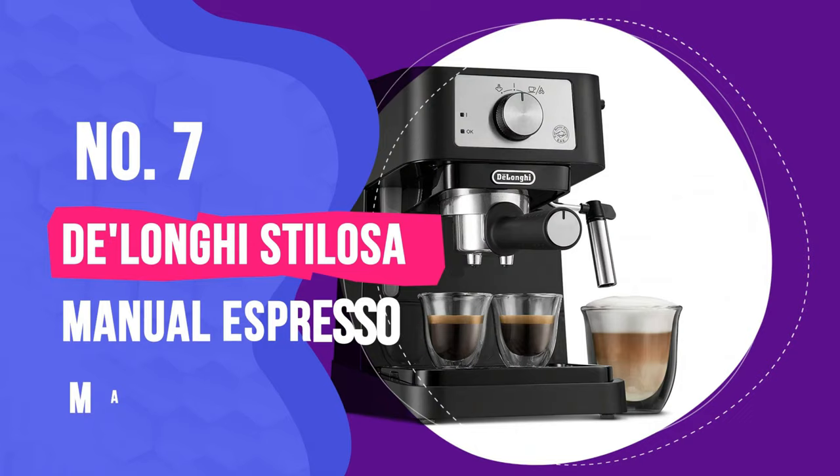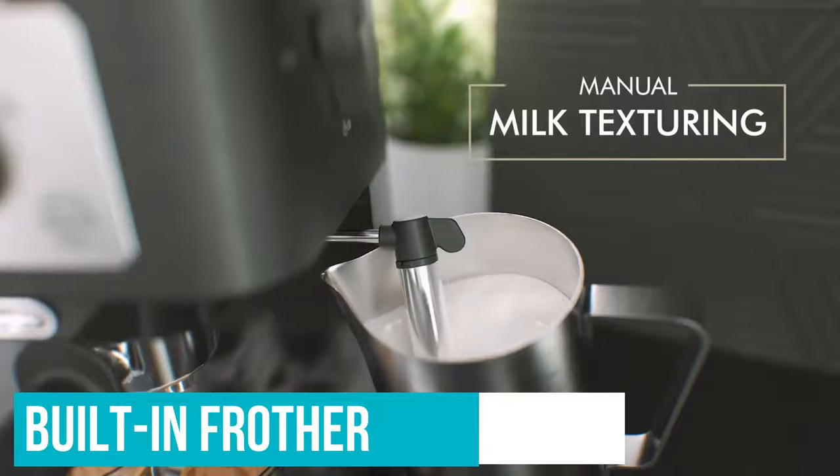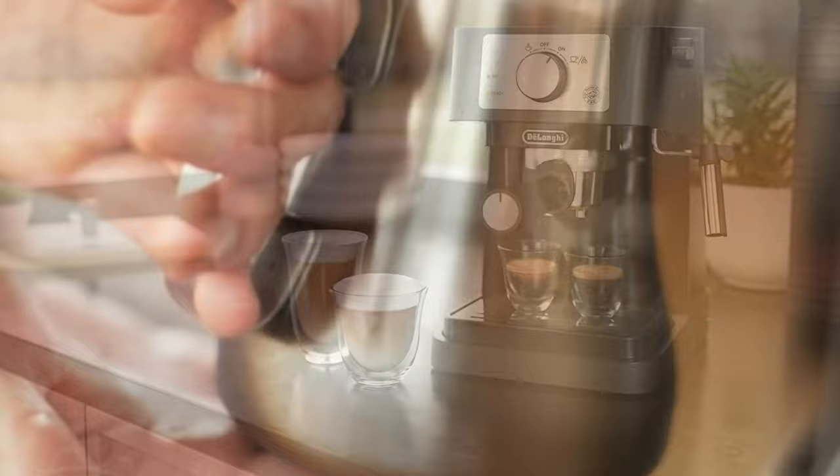If you're looking for a budget option that gets the job done right, the DeLonghi Manual Espresso Machine is the one for you. It costs a little over $100, yet it has a built-in frother, filters for single and double shots, and a tamper. All you need to get is a grinder, unless you plan on buying your beans pre-ground, and a frothing pitcher to use with the wand. Even professionals think inexpensive machines are good options.